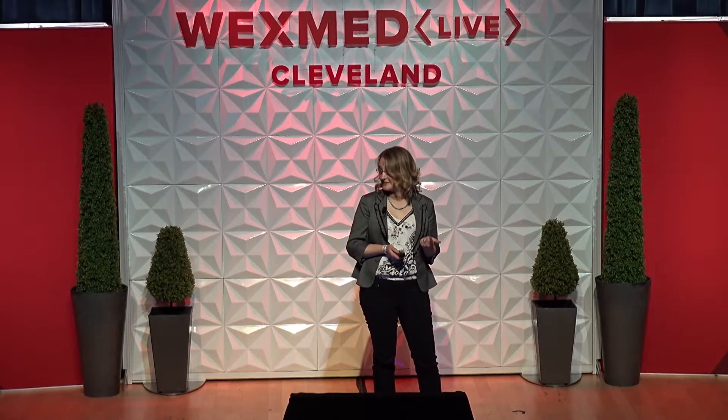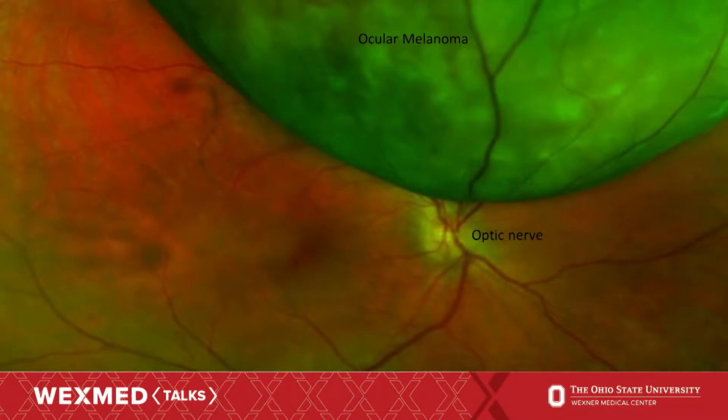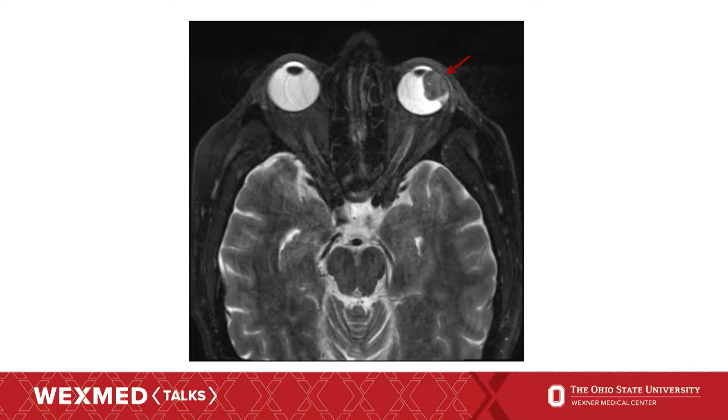I'll tell you how we were able to treat Joe at the James, how he would have been treated in the past, and what we're doing to improve treatments for ocular melanoma. Untreated, this cancer can cause blindness, but most importantly it can cause death by spreading to other parts of the body, especially the liver. This MRI scan shows a large ocular melanoma in the eye — the melanoma is actually quite hidden, and the only way to see it is through a dilated eye exam.